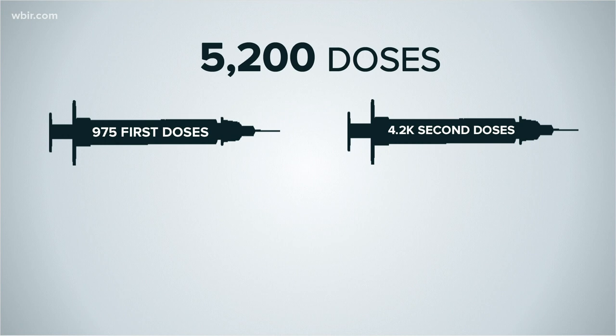This week, Knox County received 5,200 more doses. Most of those are second shots. Once they get more, the county's online portal will open up for new appointments.